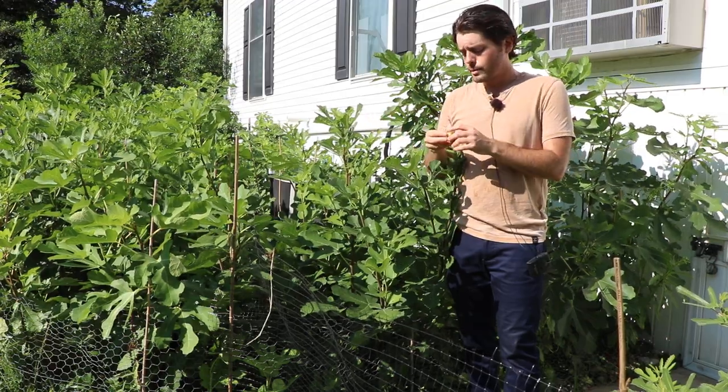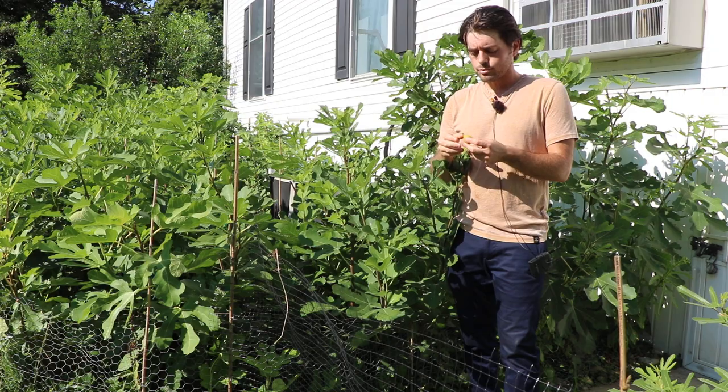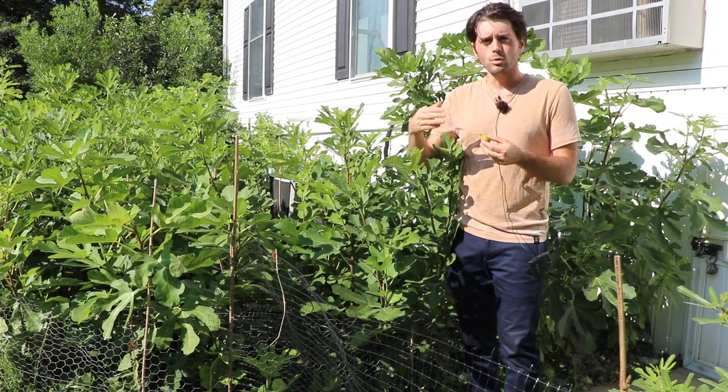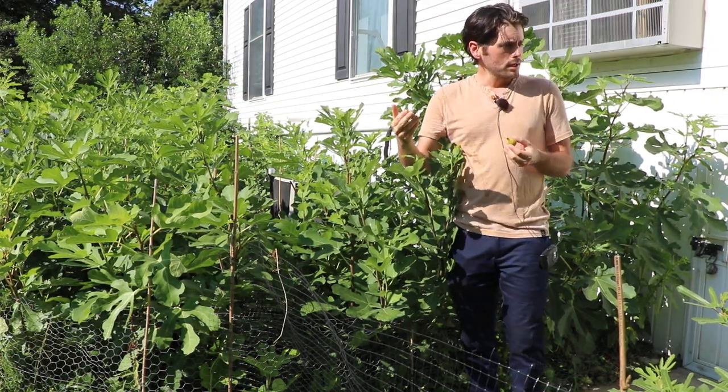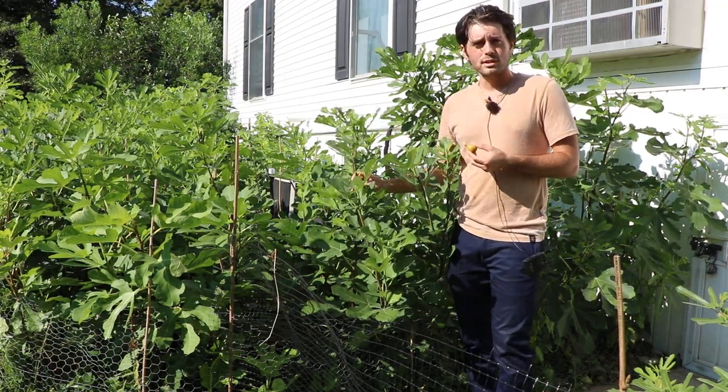It really has become, in my mind, especially after viewing it this season, a really special fig. Every year we learn more and more about these varieties. This year I learned that it's also just one of the hardiest fig varieties you could grow.